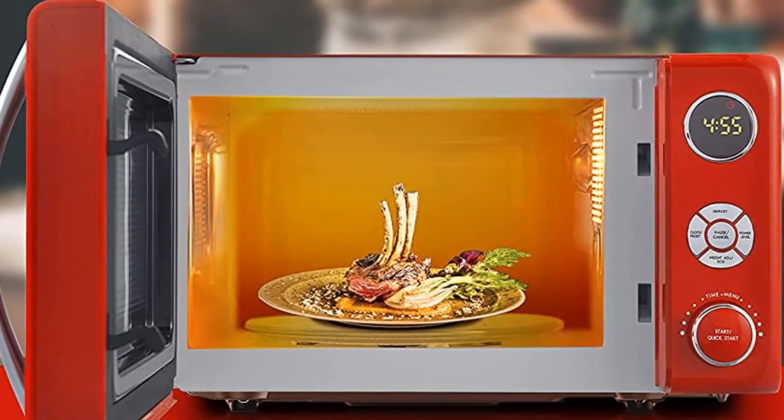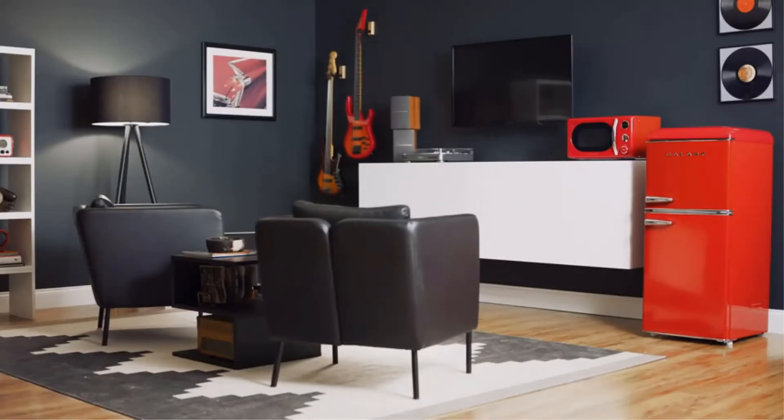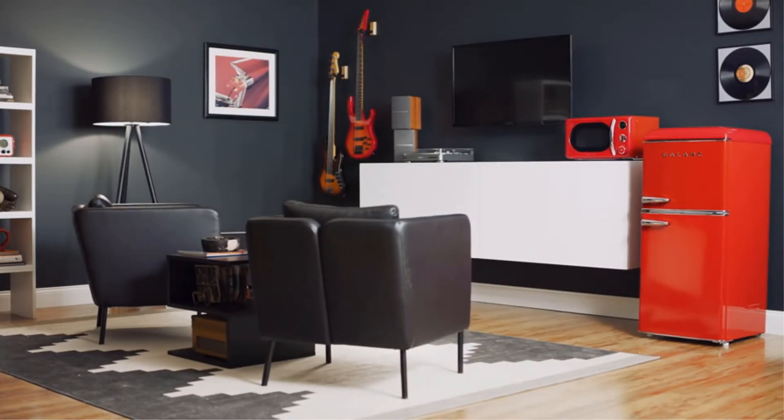360-degree heating and rotation of the glass turntable during operation helps cook food more evenly and improves cooking efficiency, so you will enjoy fresh and delicious food within a short time.